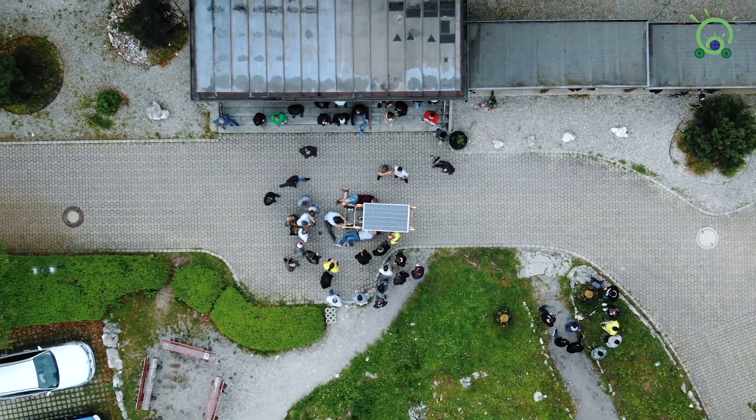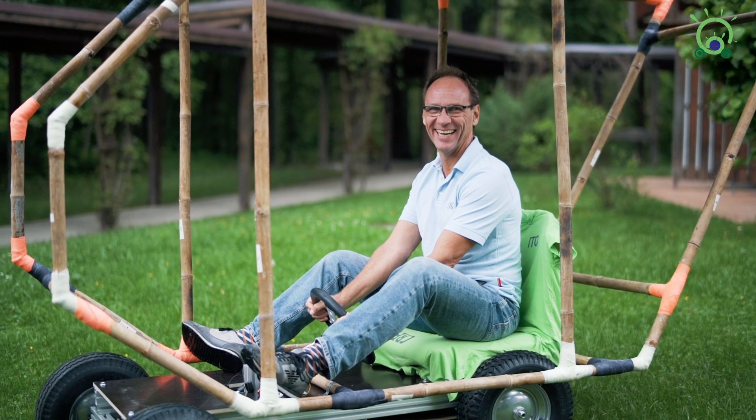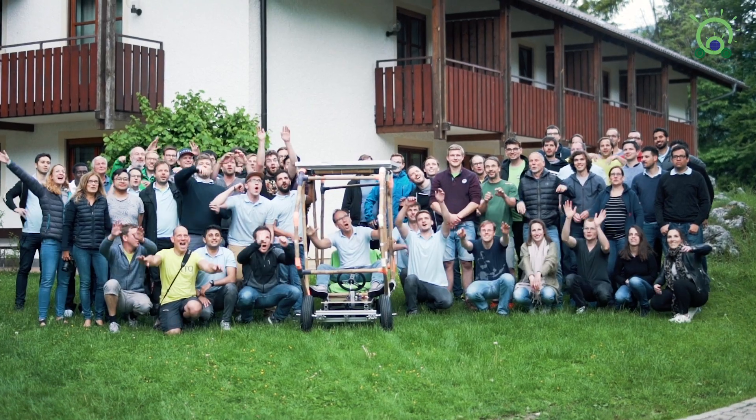I'm very happy and grateful for all the people who did the hard work yesterday afternoon and also today. I'm looking forward to building the second prototype at the Make-a-thon in Munich 2019.